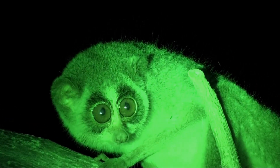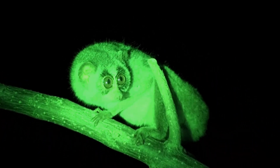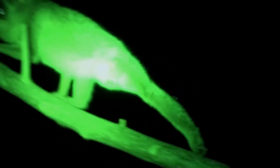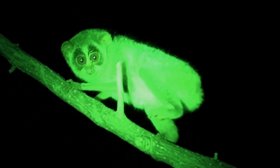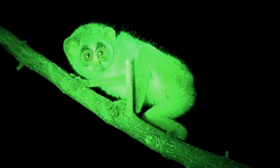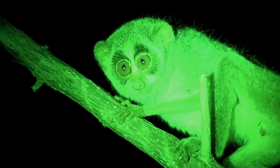The slender loris is for the most part insectivorous. This means they eat insects, but they will also eat slugs, young leaves, flowers, shoots, and occasionally eggs and nestlings. They can stretch and twist their long arms and legs through the branches without alerting their prey.